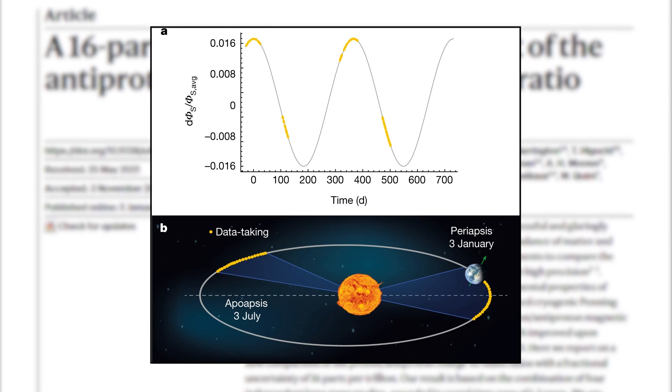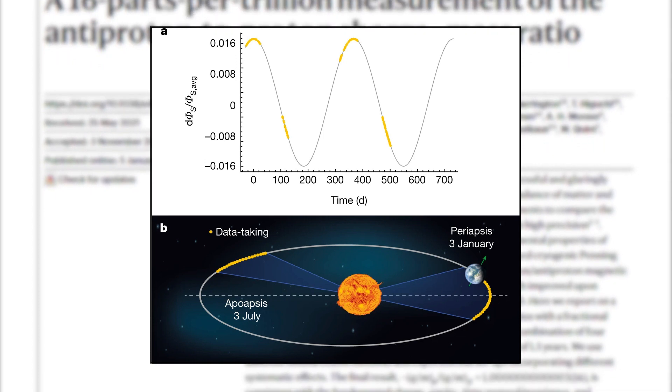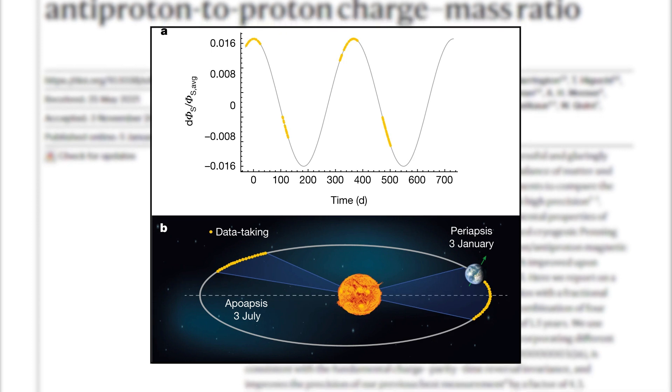To do this, scientists took four periods of measurements over the course of 500 days, which correspond to different gravitational potentials from the sun. Comparing these measurements between antiprotons and protons, they showed very little difference, with these measurements giving an upper bound of a difference of less than 3%. While not as precise as the charge-to-mass ratio, this is still quite a leap forward in developing our understanding of the differences between antimatter and matter — or in this case, the lack thereof.